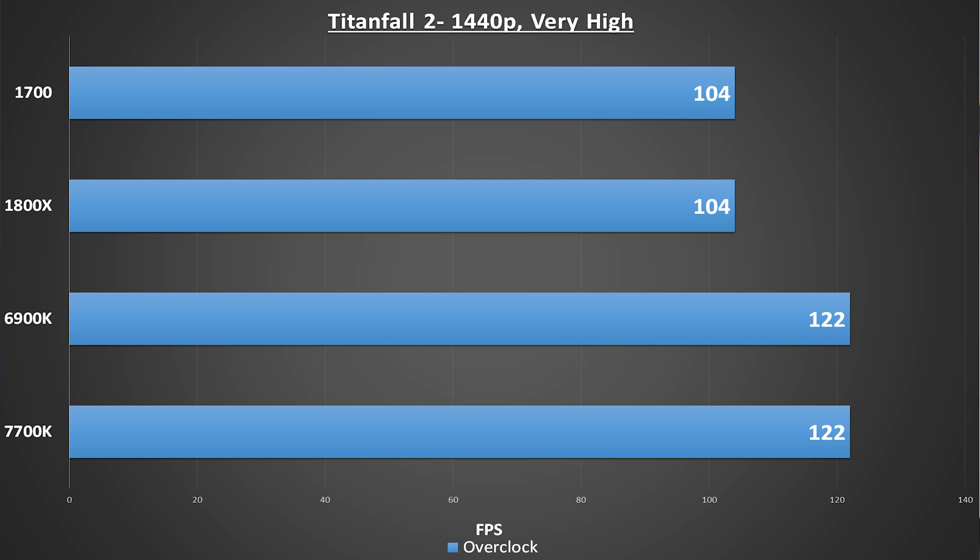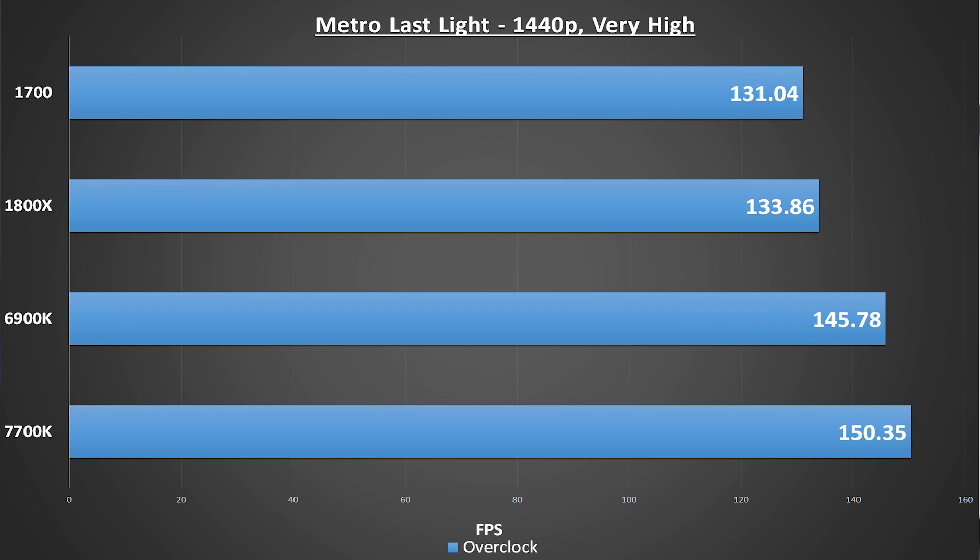As we move on to Doom, Titanfall 2, and Metro Last Light, we start to see the gap widen into an actual chasm. Keep in mind that the results we're seeing here should ultimately not affect your actual gameplay — the difference between gaming at 174 frames per second and 185 frames per second is almost imperceptible, so you won't be actively hurting your experience. However, these are significant performance deltas in popular games that cannot and should not be ignored. It's clear that AMD's marketing team was barking up the wrong tree trying to go after the 7700K in gaming performance. You can get a satisfactory gaming experience out of the 1700 and 1800X, but will you ever be able to match what a 7700K can do for you in Doom with one of these processors, even with UEFI updates and other optimization? Likely no.